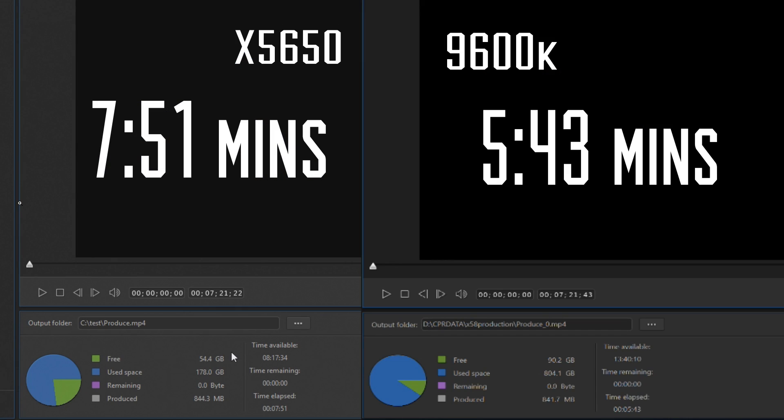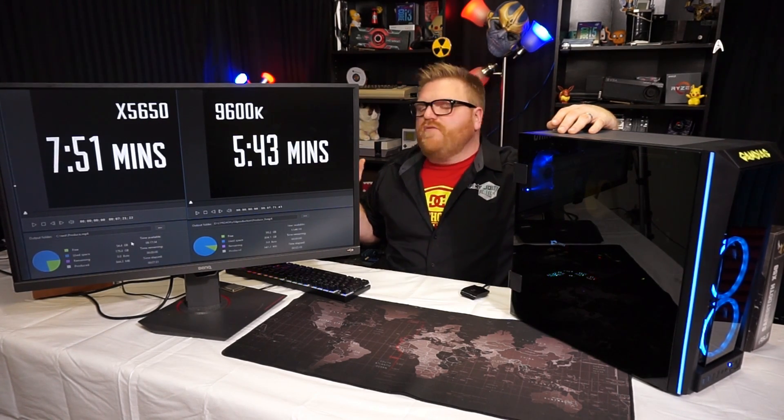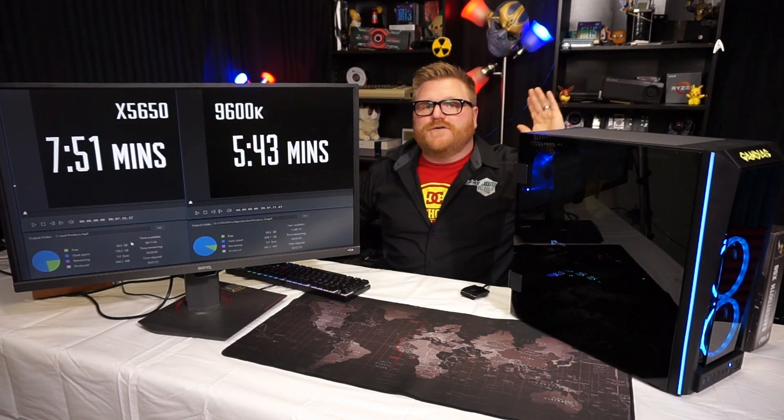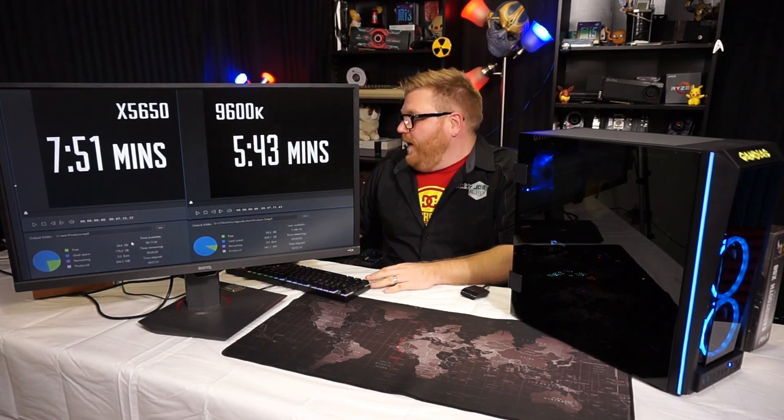It takes about 7 minutes and 51 seconds to render an 844 megabyte file. It took 5 minutes and 43 seconds on the six-core without hyper-threading Core i5. So yeah, there's a delta there — about two minutes longer. The IPC on this isn't as good obviously.